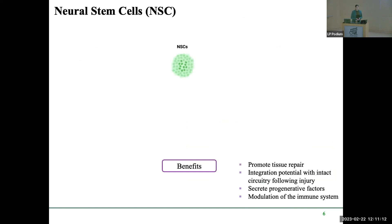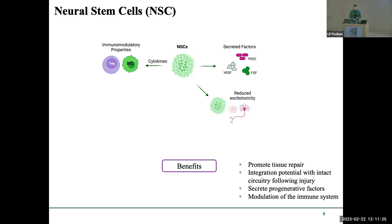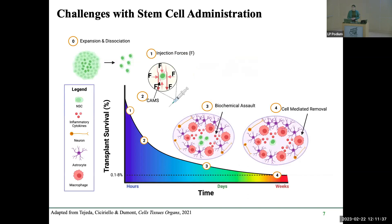Benefits associated with neural stem cells include promotion of tissue repair, integration with intact circuitry following injury, secretion of pro-regenerative factors, and modulation of the immune system. I'm particularly interested in how these pro-regenerative factors ameliorate the immune response. However, there are challenges with stem cell administration — many clinical trials have failed due to low transplant survival rates, partly because of the large immune response during the secondary injury phase. This graph breaks down several problems that decrease transplant survival, starting with expansion and dissociation of the stem cell population, including issues with rigor, reproducibility, origin of cell types, how they are cultured, and getting cell lines into the clinic.